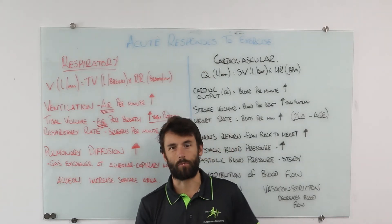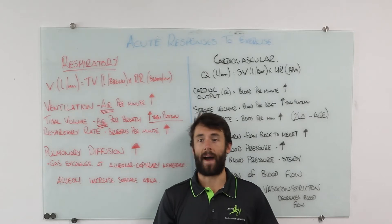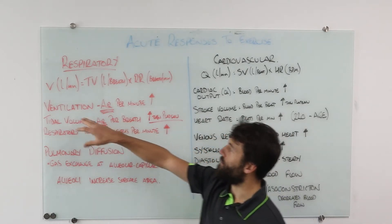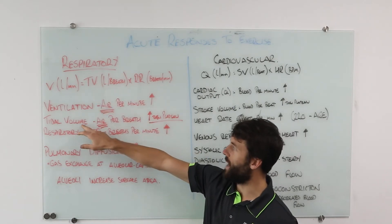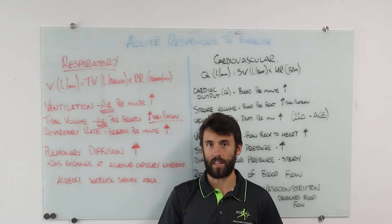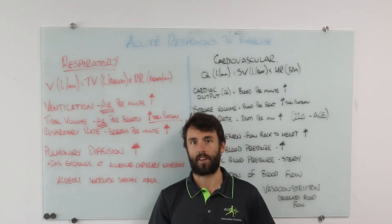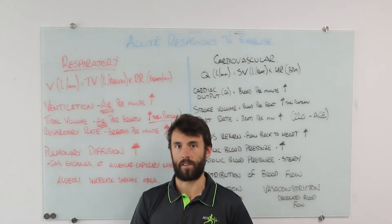At rest we could be around 10 litres per minute; at max we can get up to 150–200 litres of air per minute depending on body size. Ventilation equals tidal volume — the amount of air per breath, essentially how deep you are breathing — multiplied by respiratory rate, which is how many breaths you take per minute.